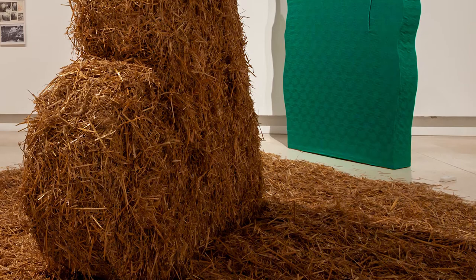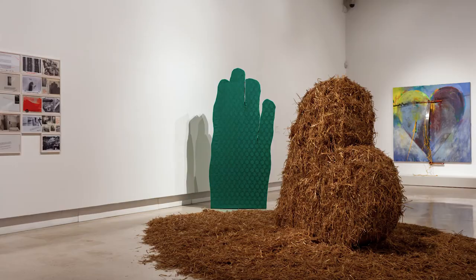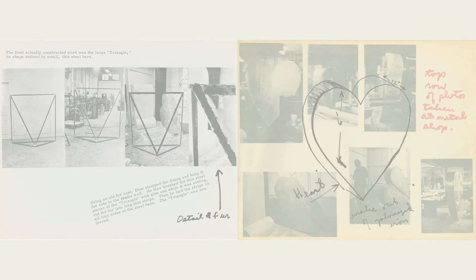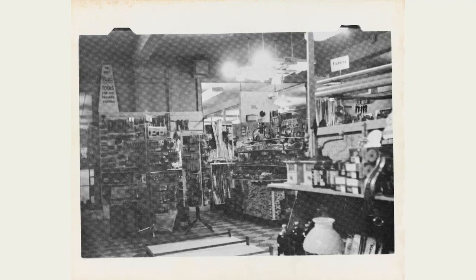They are the only remaining works of a much larger group presented in April 1967 in the exhibition with the biographical title Nancy and I at Ithaca. In the catalogue made for the show, which is displayed here with the artworks at the artist's request, Dine speaks of how the works came to be created, from a list of words written on a wall, on different occasions, social or otherwise, some of which were then transformed into drawings, also on the wall.